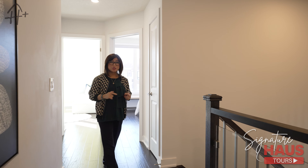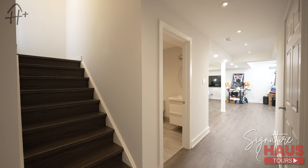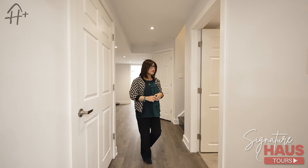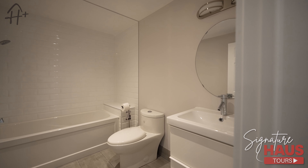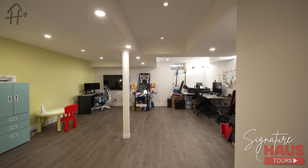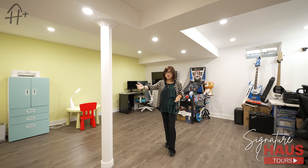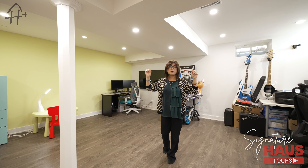Now we're going to check out the finished basement. We are here in the fully finished basement. Over this side is a full four-piece bathroom. The current owner is using this open space for their office and entertainment area. You can use this open space for many different purposes — recreation, a wet bar, or a movie room. They have also done pot lights, giving you a lot of lighting. Over the other side is the laundry.